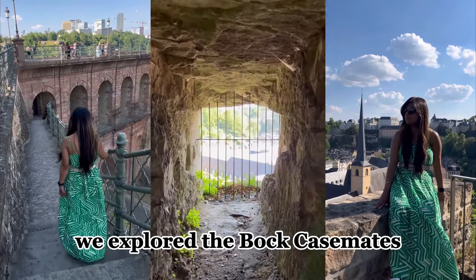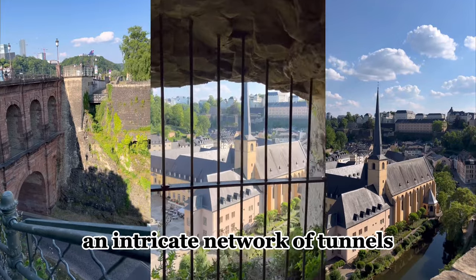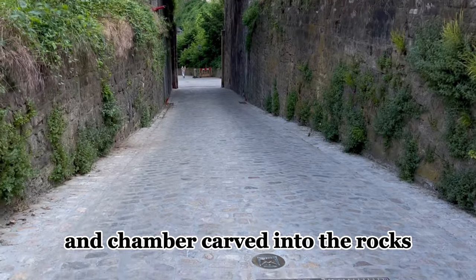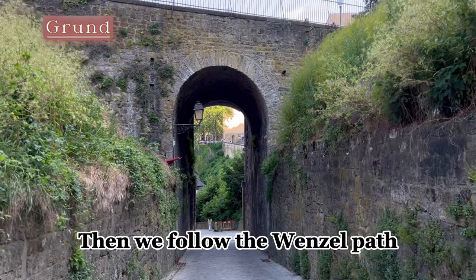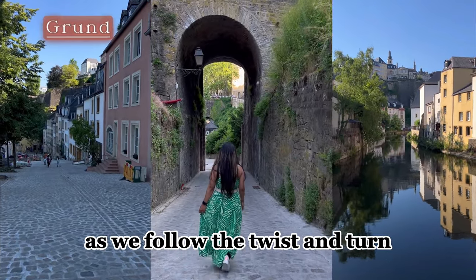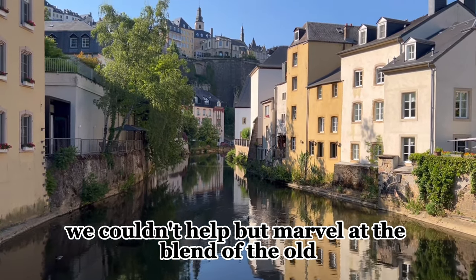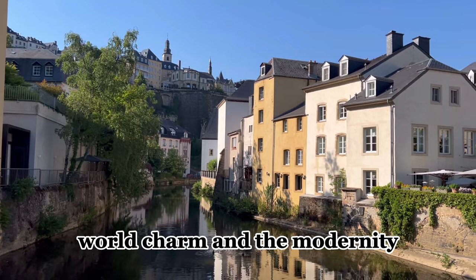Descending the hill, we explored the Bock Casemates — an intricate network of tunnels and chambers carved into the rock. Then we followed the Wenzel Path, a historic route that takes you through the heart of the city. As we followed its twists and turns, we couldn't help but marvel at the blend of old-world charm and modernity.